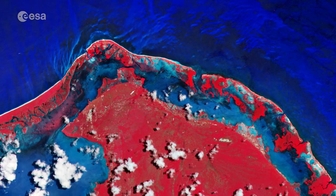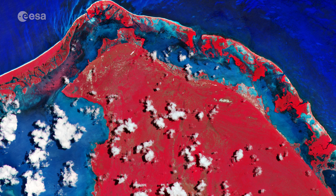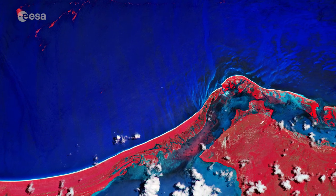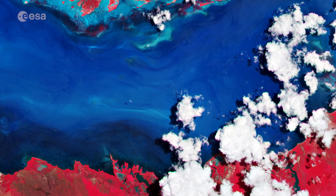This false-coloured image has been processed in a way that highlights vegetation in bright red. Holbox Island is located within the June Balam flora and fauna protection area, established in 1994, encompassing more than 150,000 hectares.